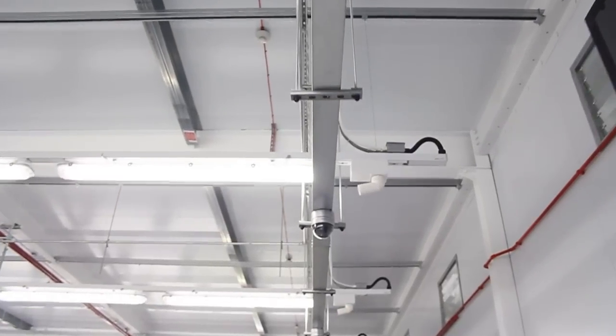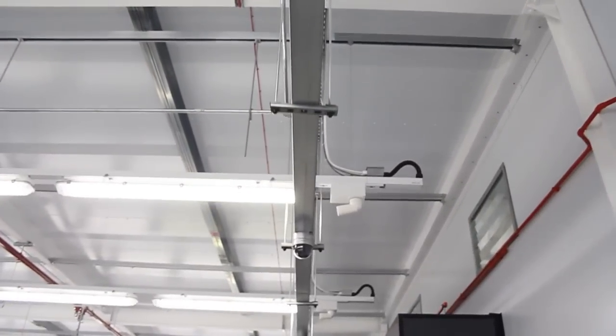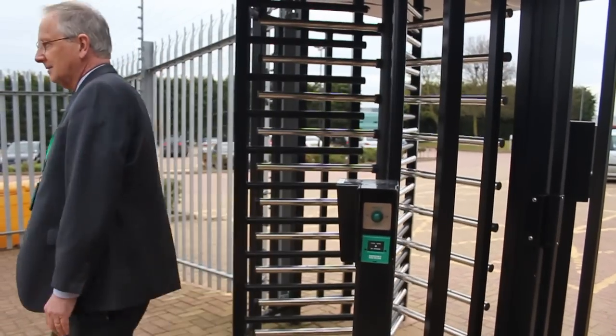Fujitsu not only runs highly available data centres, they also need to run very secure data centres. We deliver a lot of services to government and they're very sensitive to security. This has meant installing over 200 cameras, an electrified proximity fence, and trembler alarms all around the building. This allows us to ensure any attempts to gain access to the data centre are detected very early.